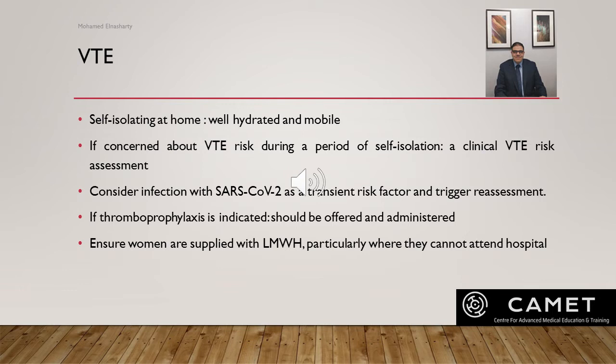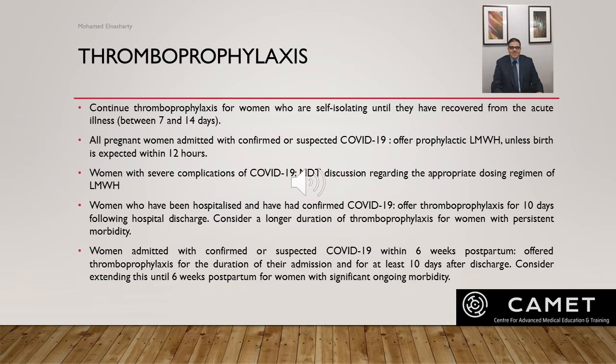Thromboprophylaxis should be offered and administered as per routine care following the Royal College guideline for venous thromboprophylaxis. Continuous thromboprophylaxis should be continued for a pregnant woman who is self-isolating until recovery from the acute illness, which is between 7 and 14 days. Seek advice from a clinician with expertise in VTE for women with ongoing morbidity and limited mobility. All pregnant women admitted with confirmed or suspected COVID should be offered prophylactic low molecular weight heparin unless birth is expected within 12 hours.